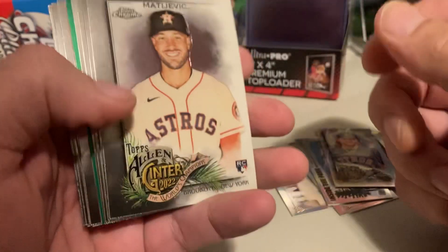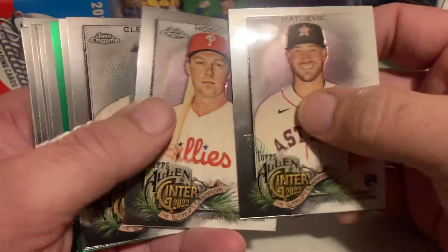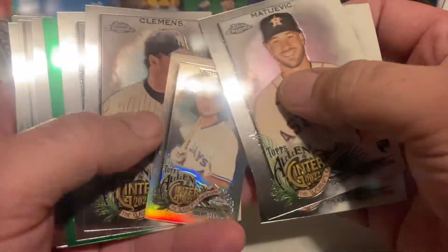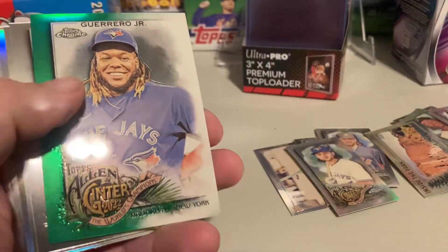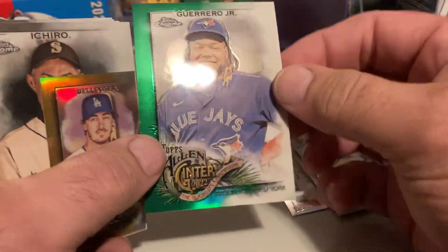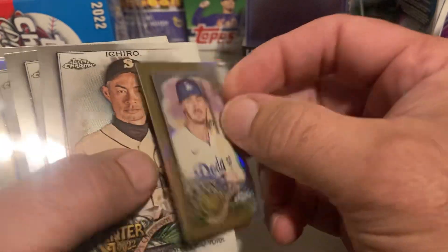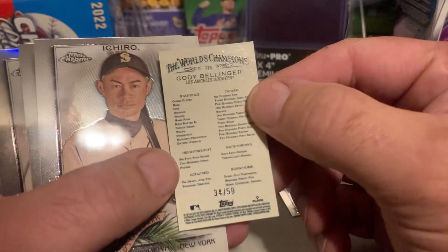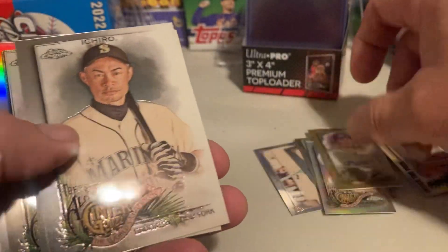Alright, let's see if we can get anything. Got another color — Reese Hoskins. Shane Bieber, Vladdy. Love it — Vladdy numbered to 99, that'll go in my PC. There's one numbered to 50, Cody Bellinger — it's a gold.